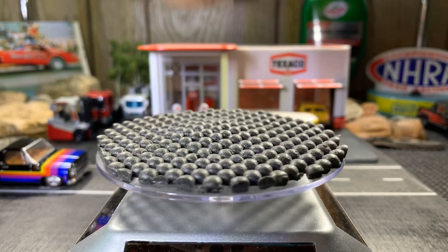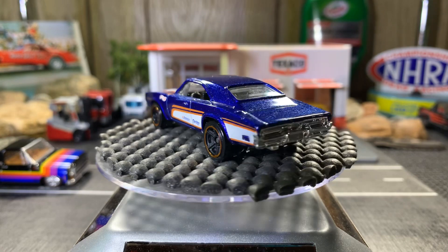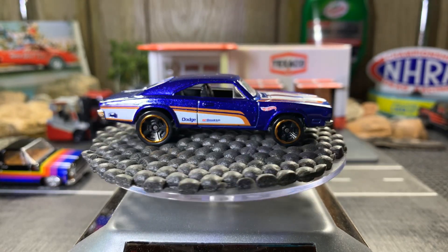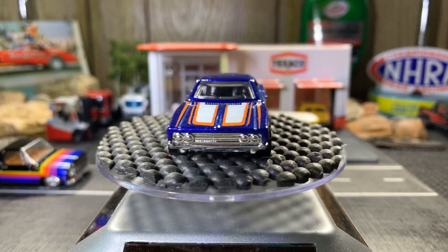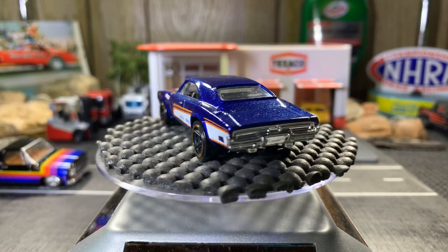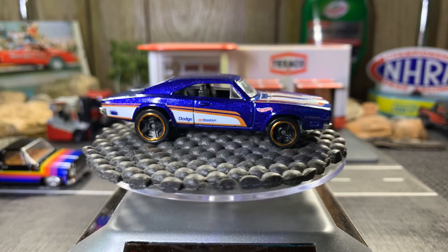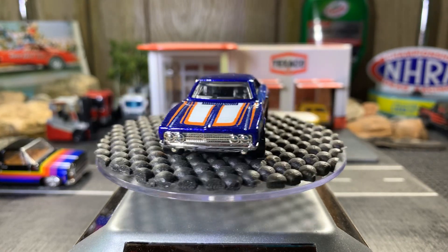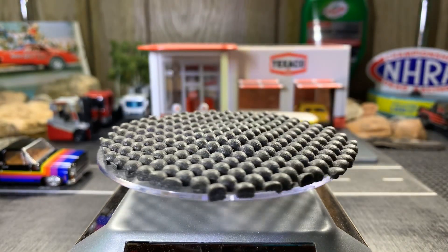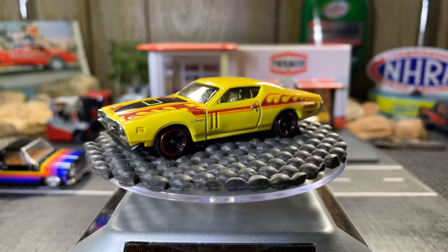Here's the blue one — a 69 Dodge Charger 500. I have a lot of blue ones and some purple ones in here. Let me see: one, two, three, four, five blue ones. Only have one yellow one, orange ones, some green ones, black — pretty sweet collection though, kind of different paint variations.